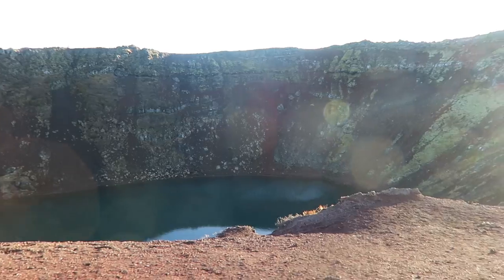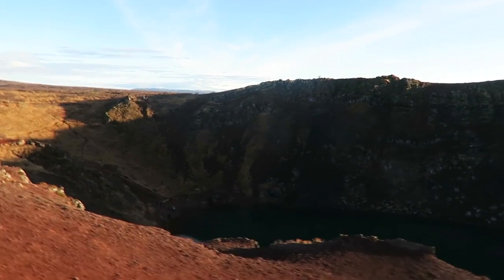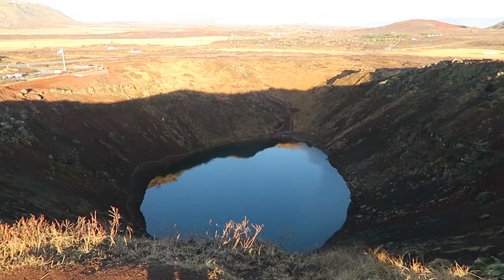Next stop is the crater. We're walking up to a crater with a beautiful lake in the middle of it. The crater was super cool — a really quick and easy stop, so I definitely recommend doing it quickly. It's like a 10-minute walk around. Great for pictures, and just great to say you saw it.